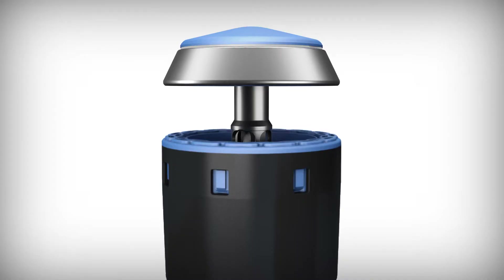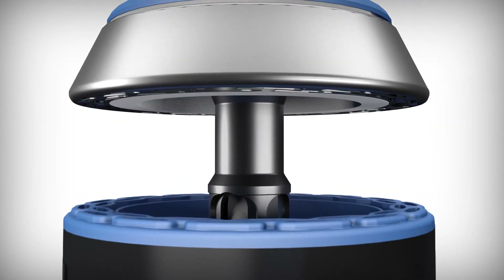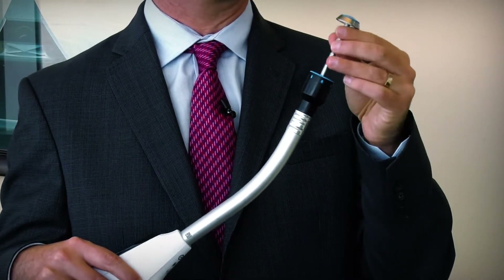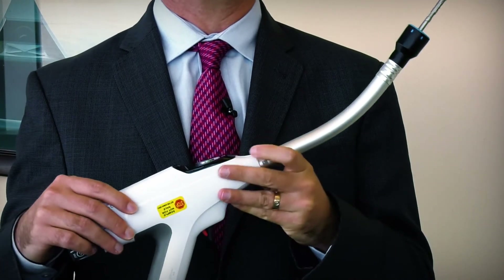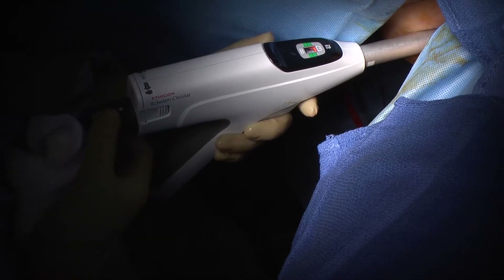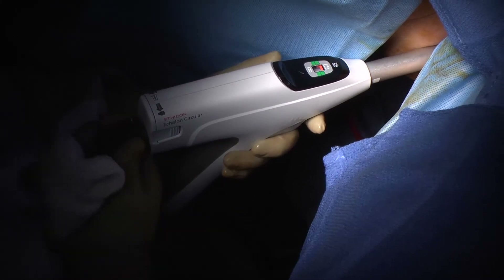The new powered circular stapler shines in multiple ways. The end effector has been completely redesigned to utilize less force when mating the anvil to the integrated trocar. In addition, while closing the circular stapler, lights have been added to the control display to allow the surgeon excellent exposure and ability to see exactly what is going on as the stapler is being fired.